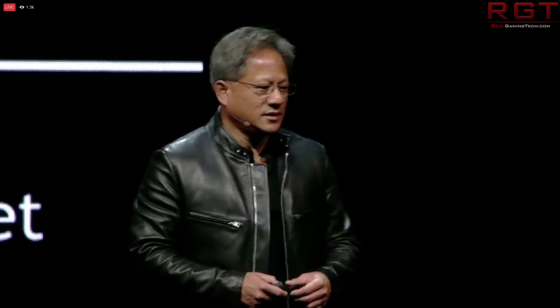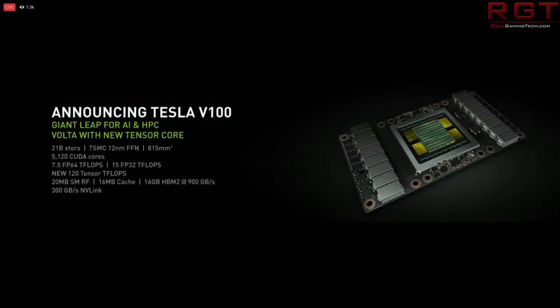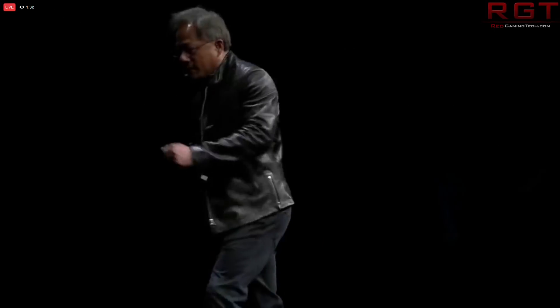We have the name of NVIDIA's next generation GPU architecture, and according to this particular rumour — and again, rumour — it's going to be called Ampere, A-M-P-E-R-E. Looks like Ampere to me, but it could be something else.